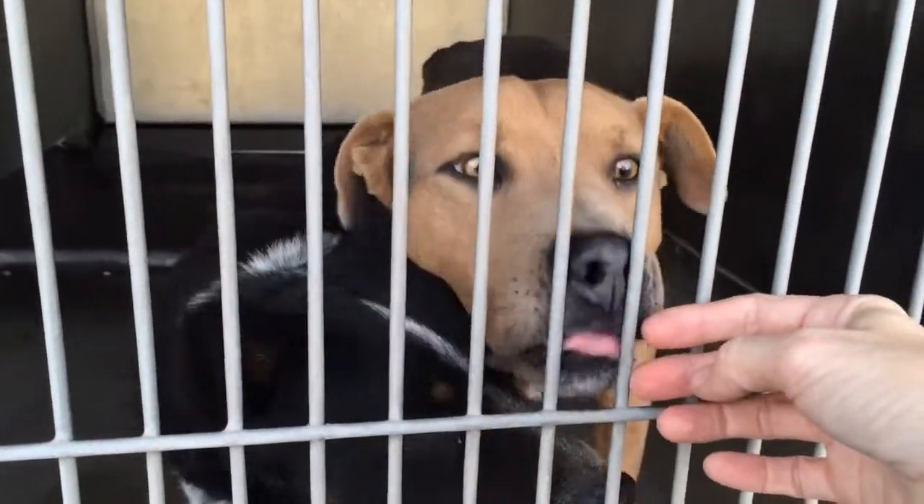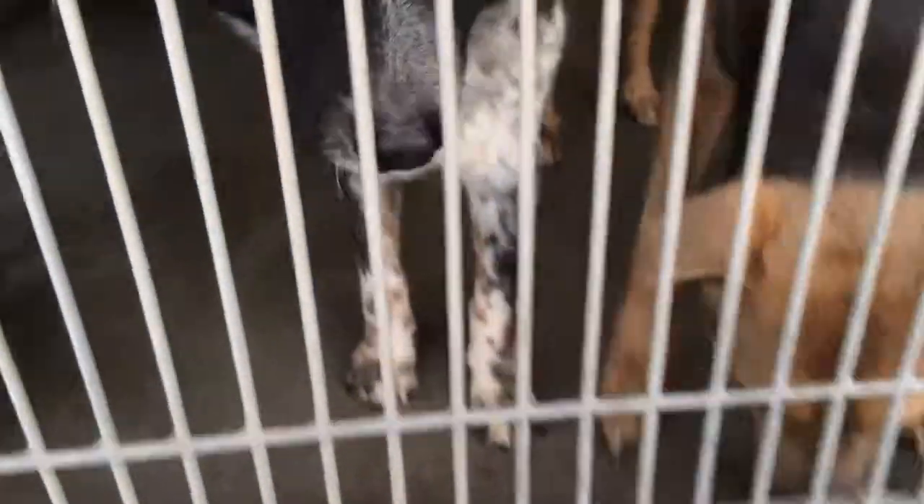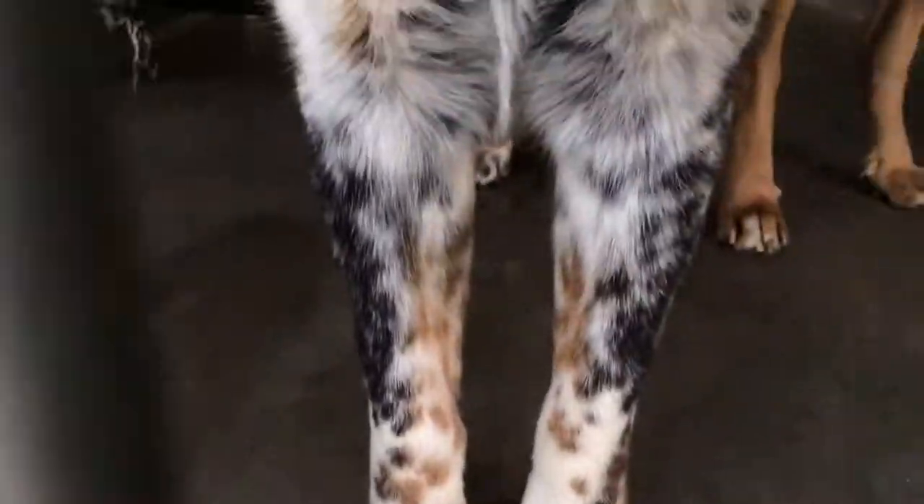Daddy, look at this dog. Thank you for the kisses. Daddy, look at this dog. Hello. Look at how pretty this coloring is. So pretty. What about you, huh? You can kind of see his little nubby tail wagging.